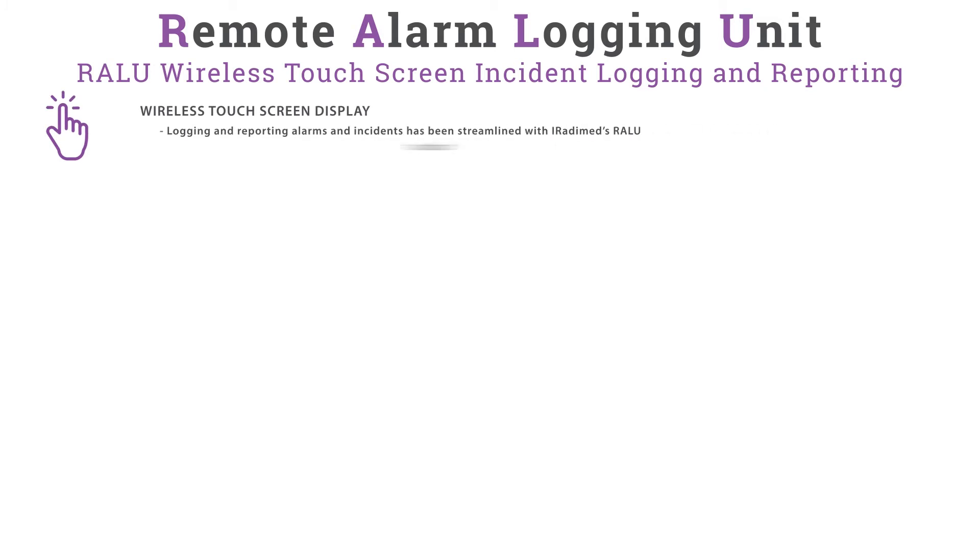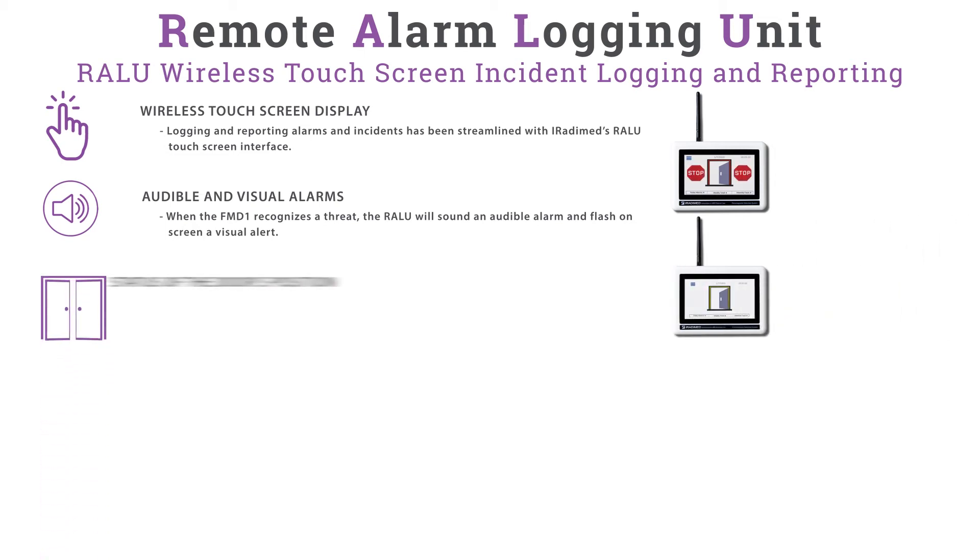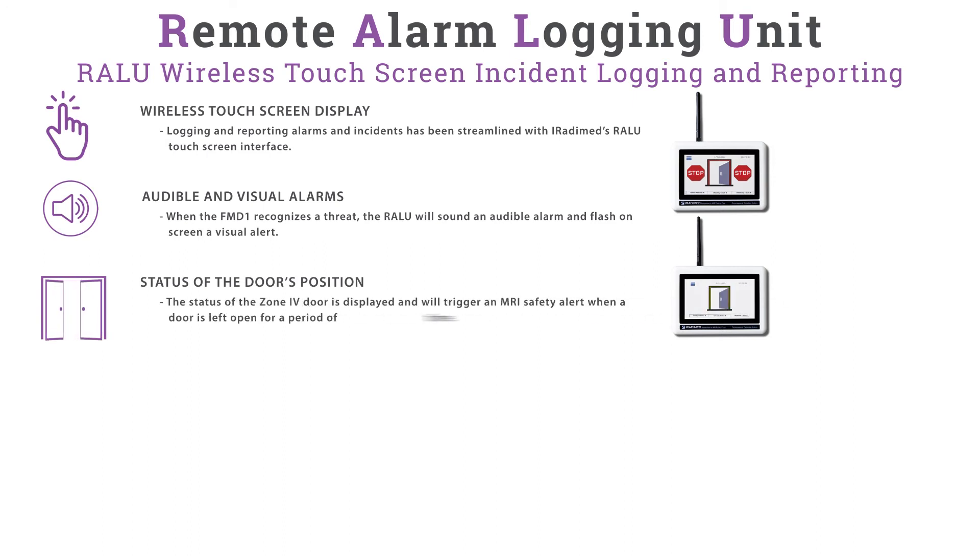Next is the Remote Alarm Logging Unit, or RALU — a wireless touchscreen incident logging and reporting controller mounted on the wall outside of the Zone 3 or 4 door next to the FMD-1. The RALU has a wireless touchscreen display. Logging and reporting alarms and incidents has been streamlined with IRATIMED's touchscreen interface. When the FMD-1 recognizes a threat, the RALU will sound an audible alarm and flash a visual alert on screen. The status of the Zone 3 or 4 door is displayed and will trigger an MRI safety alert when the door is left open for a period of time.